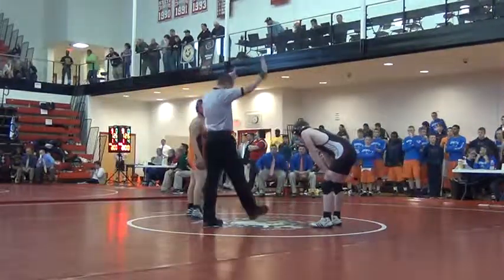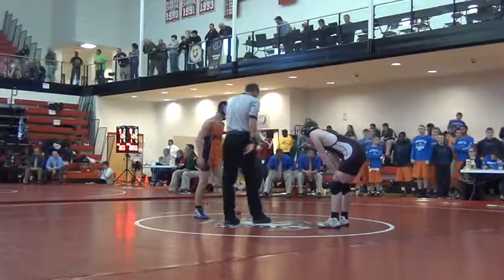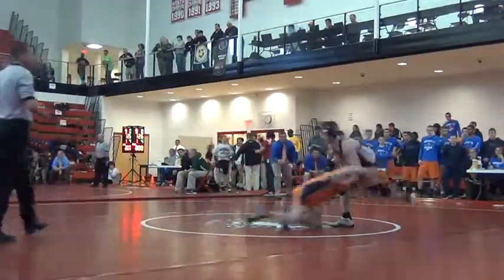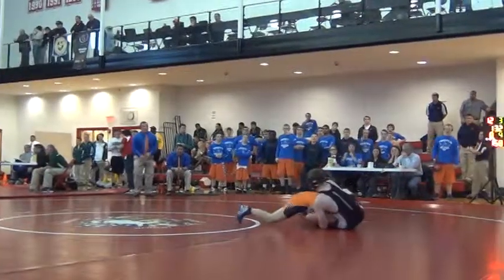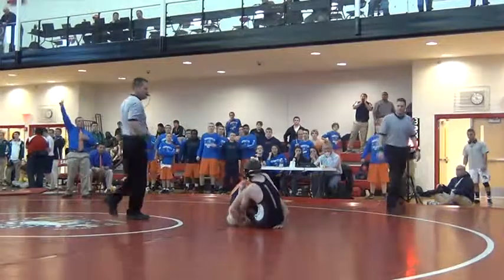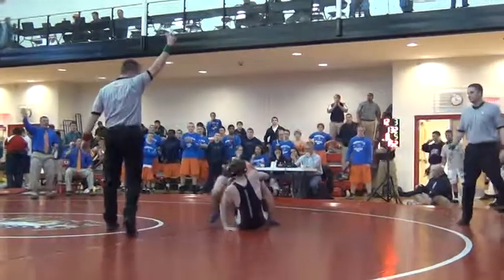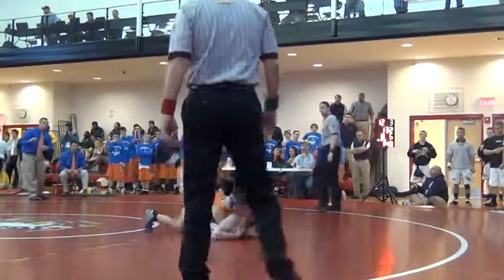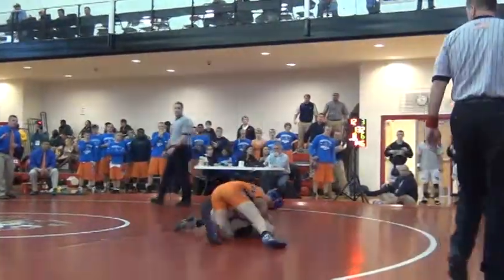Garibald chooses neutral. Back with his upper point, it's 8-4. Garibald leading 8-4. Two points for Delmar, making it an 8-6 match early in the third period.